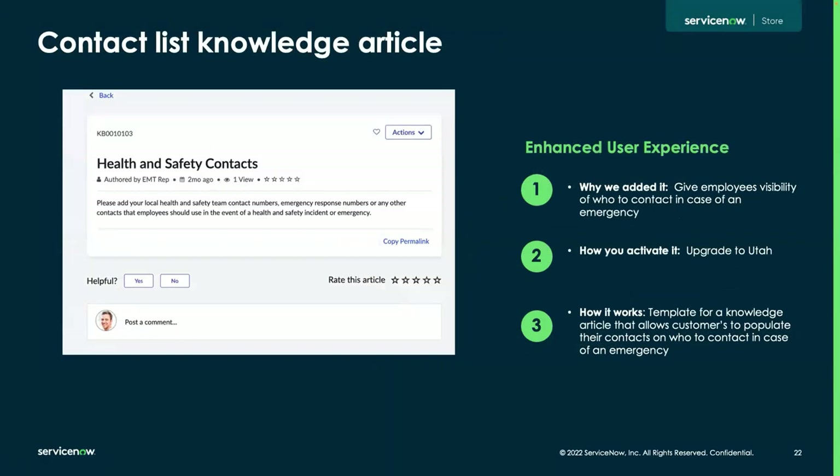Our next minor enhancement is a new out-of-the-box knowledge article providing visibility of who to contact in case of an emergency. This is for organizations who want some out-of-the-box readiness — you can fill in your health and safety contacts and associate this knowledge article to a health and safety incident or observation. So if an employee begins creating an incident and needs to know who to contact, all your health and safety contacts can be in one place.